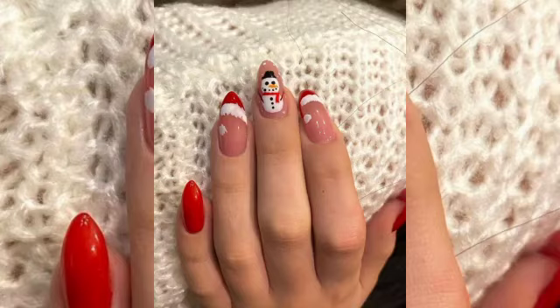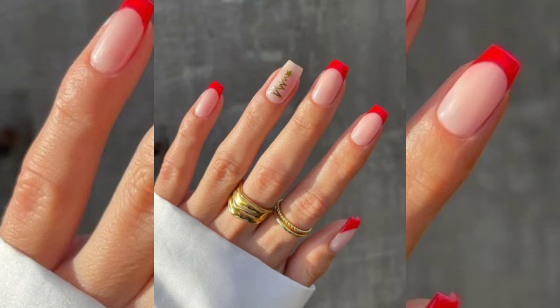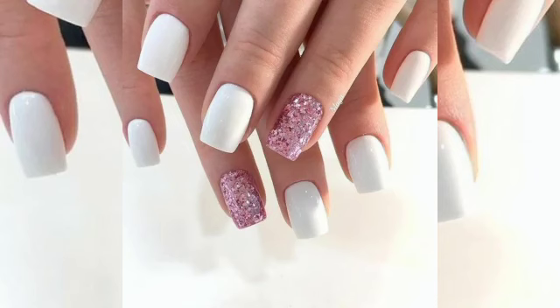Surprise everyone with your unusual winter manicure this December, and most importantly, do not give up on your taste and style. Let's start with our suggestions. The gothic manicure is often associated with long, pointy nails and dark colors. However, it is not a problem at all if you have medium-length or short nails.